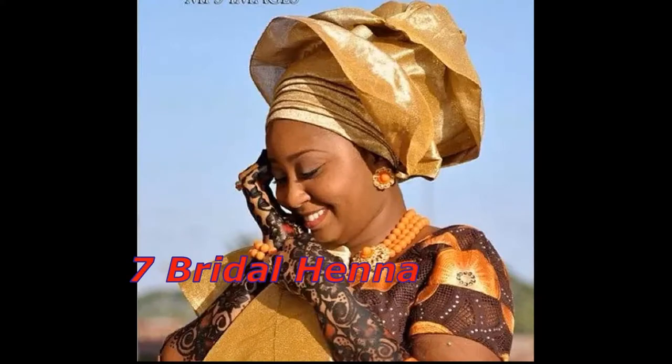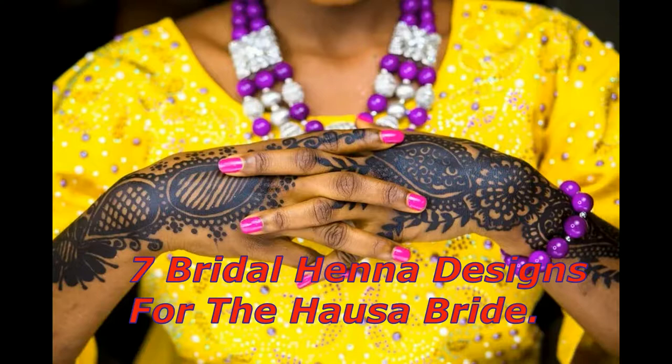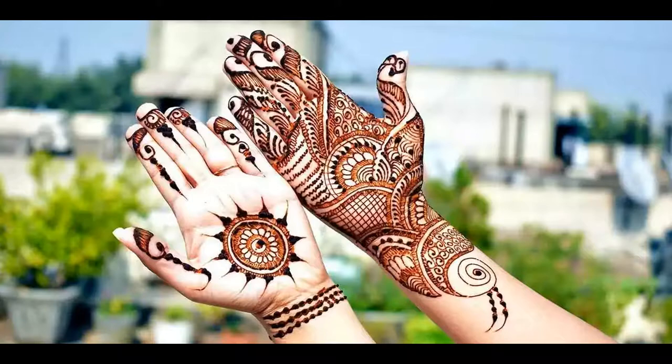7 Bridal Henna Designs for the House of Bride. Henna is traditionally used for special occasions. Its beauty lies in its intricacy. Also known as Lolly or Mindy, it is used to beautify the Hausa or Fulani bride on her wedding day. It takes patience and very steady hands to apply the henna tattoos correctly.